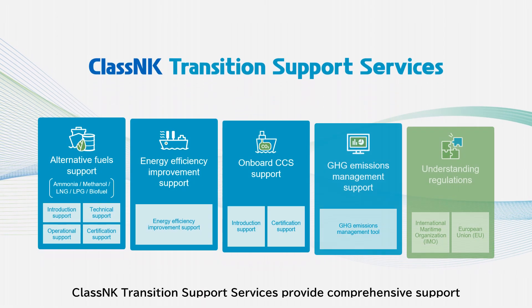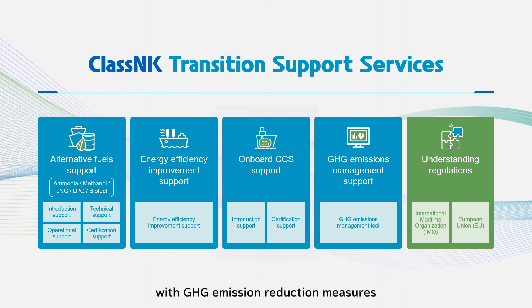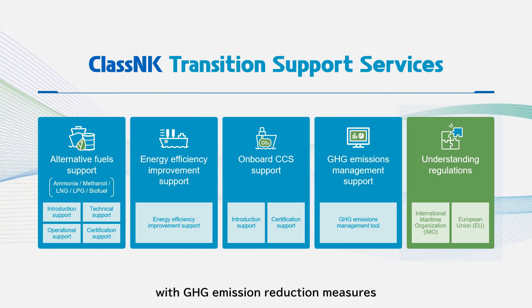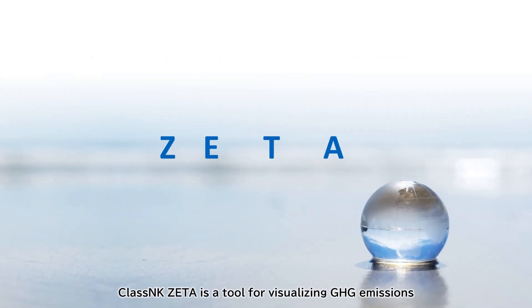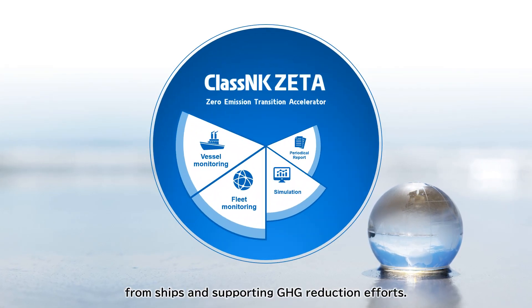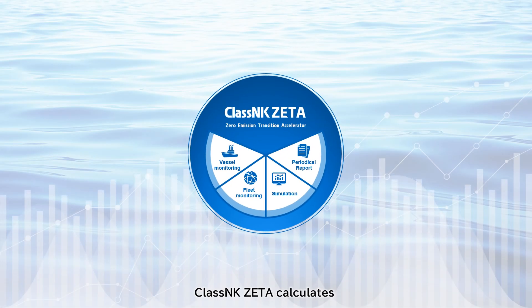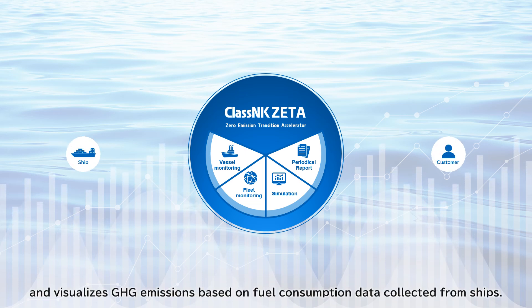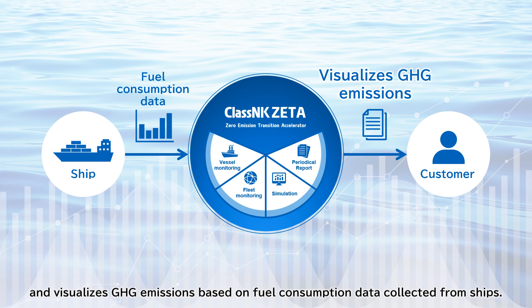Class NK Transition Support Services provide comprehensive support with GHG emission reduction measures. Class NK Zeta is a tool for visualizing GHG emissions from ships and supporting GHG reduction efforts. It calculates and visualizes GHG emissions based on fuel consumption data collected from ships.